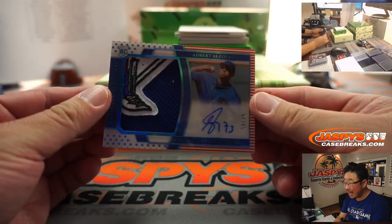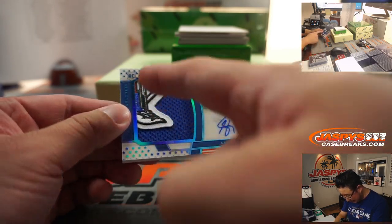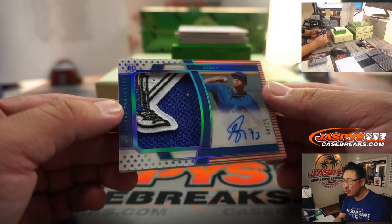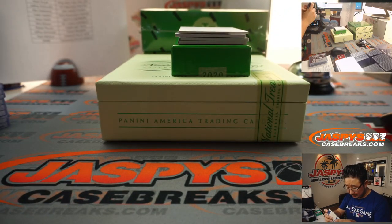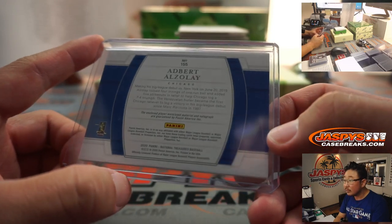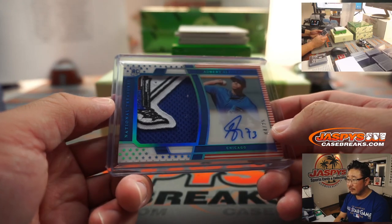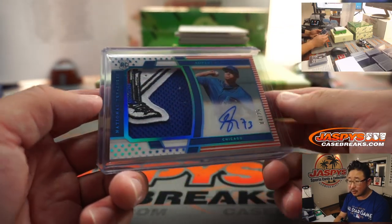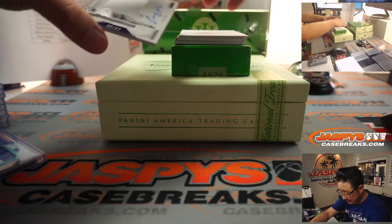That's a sweet looking card. Albert Alzale, 4 out of 25 - where does that come from? What is it? Is that someone's shoe? Is that a leg? I don't know. Cubs fans, what patch is that? Is that the Stars and Stripes pattern in the background? That's a really good looking card. He's got a pretty live arm. Not sure what that is though. That goes to Nick Stober and the Cubs - I want to do some investigating on that.